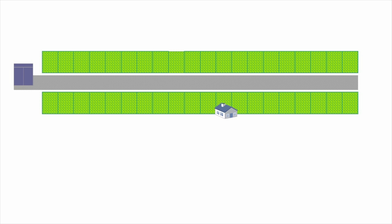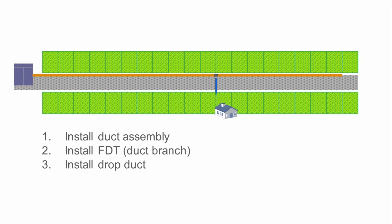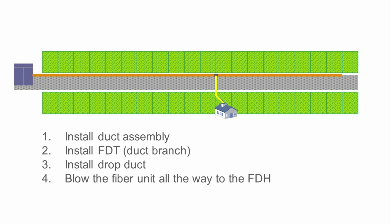In the following example is an area with single-dwelling units. First, install a micro-duct assembly along the road. Secondly, prepare duct branches at fibre distribution terminals. Then, install a drop duct from the branch to the house, and finally, blow in the pre-connected fibre all the way from the house to the fibre distribution hub. As you can see, the only splicing is carried out in the fibre distribution hub.